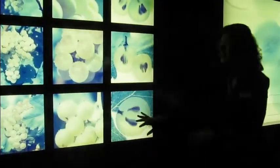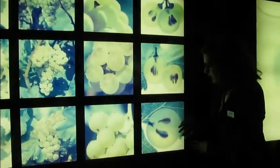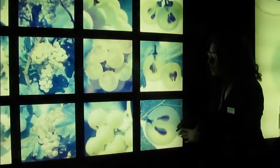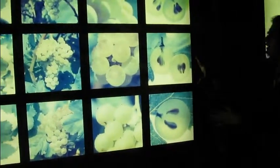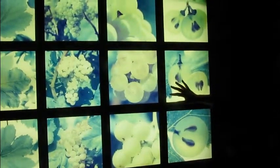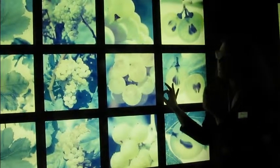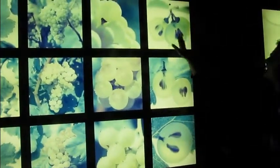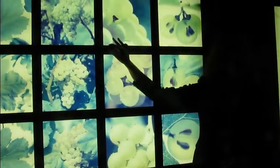Xarel·lo grows up near the sea and its name means 'the sun.' It gives body and high alcohol. Macabeo grows where we are now, here in central Penedes, and it gives the acidity. And finally we have Parellada, which grows in the mountains and is very aromatic and elegant.